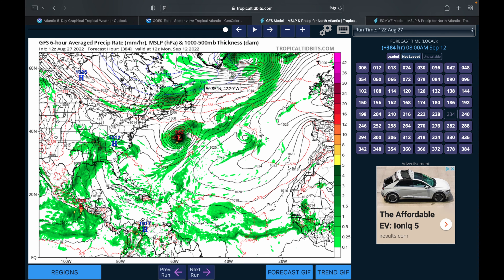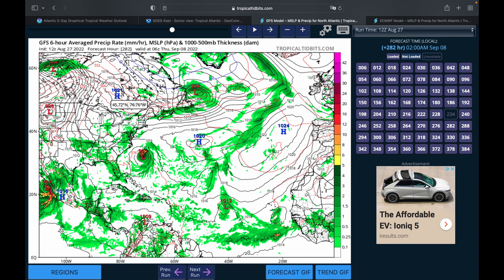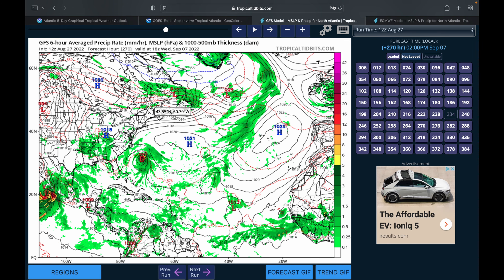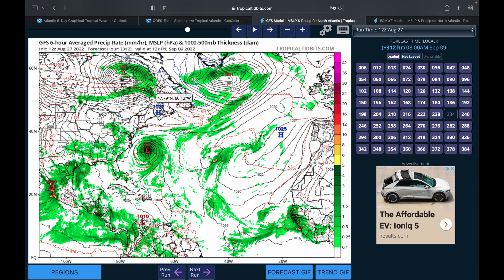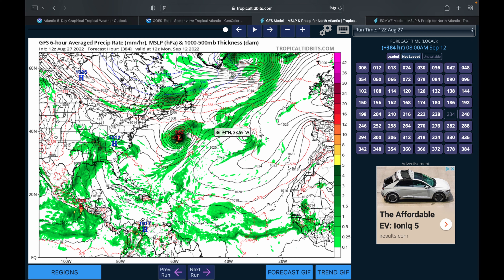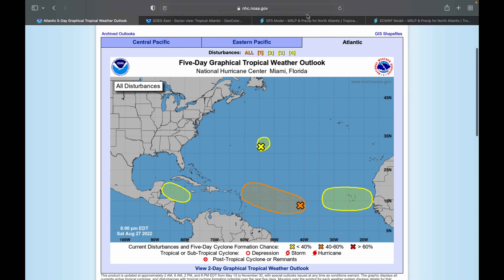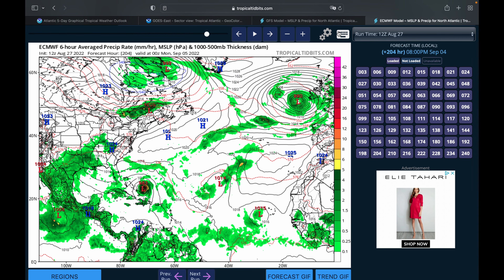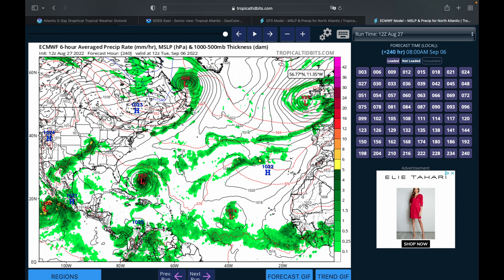The European model, which is a little bit more bullish on these types of storms, does have this maintaining some strength and getting its act together a little bit earlier as it passes the Windward Islands and moves towards the Bahamas. At that point it's in the low 970s. Importantly, at the very end of this model run, the storm starts to move back to the east, which is a good sign — meaning the European model shows the storm will not continue tracking toward the East Coast of the United States, but rather glance off the easternmost islands of the Bahamas and make its way back out to sea.